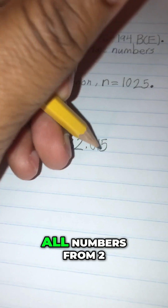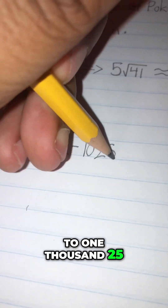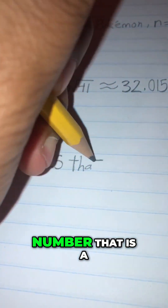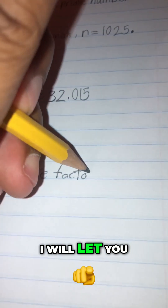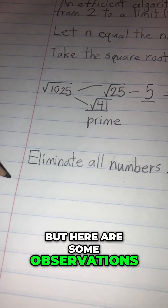Now we will plot all numbers from 2 to 1025 and cross out any number that is a multiple of numbers 2 through 32. I will let you try this method yourself, but here are some observations.